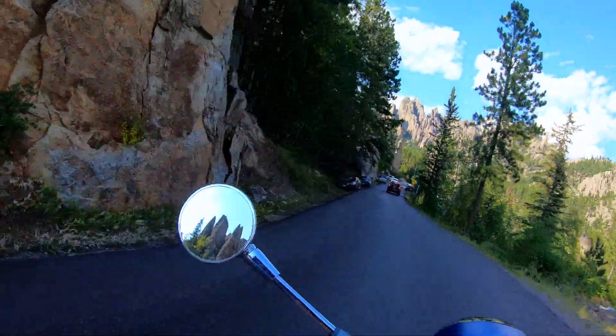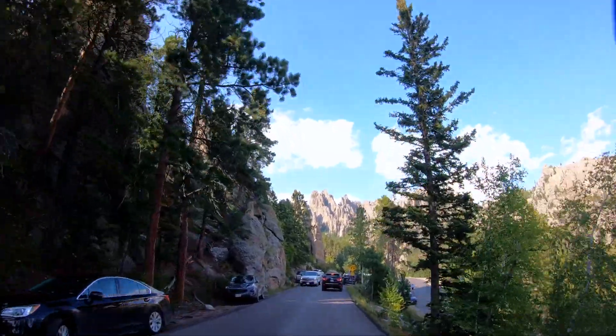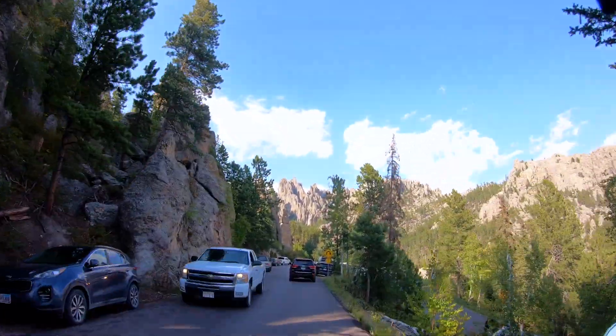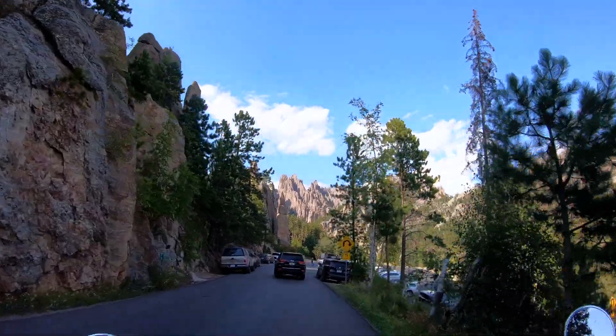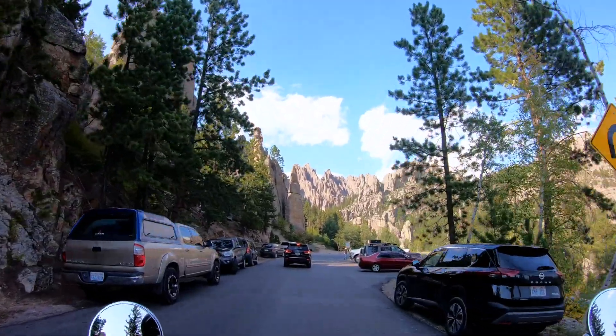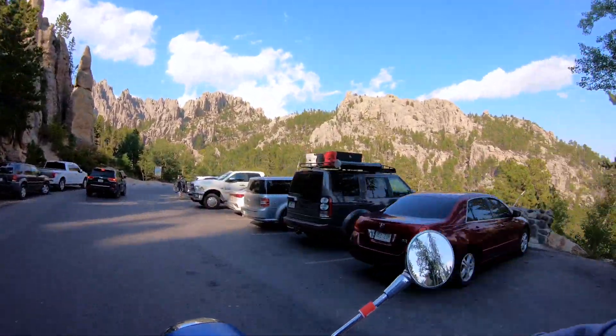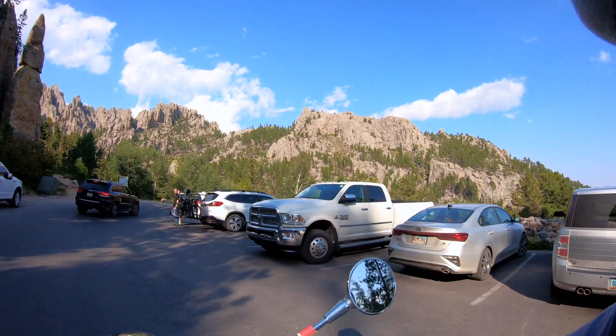Thanks for taking a walk with us through Mount Rushmore and for coming along on this ride through the absolutely breathtaking Needles. If you enjoyed this trip, give us a thumbs up. And if you want to take more trips like this with us, don't forget to subscribe and hit that bell notification — you'll be notified every time we upload a new adventure.